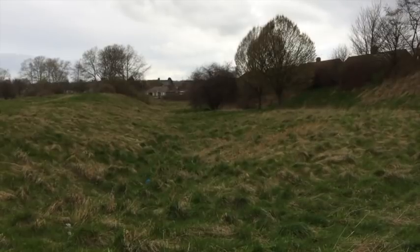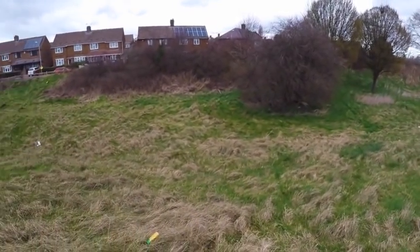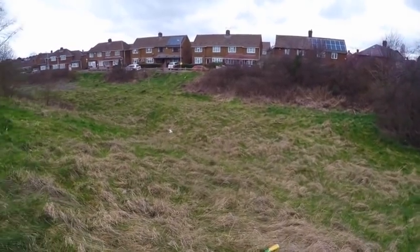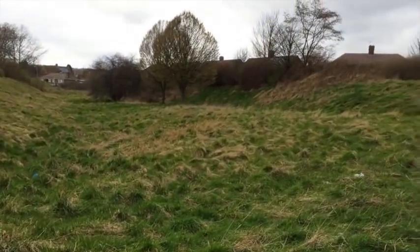Out here on the periphery of Weddell Wind, the line of the canal is actually amazingly obvious. You can see one bank here, the canal bed dipping down, and then up the far side.